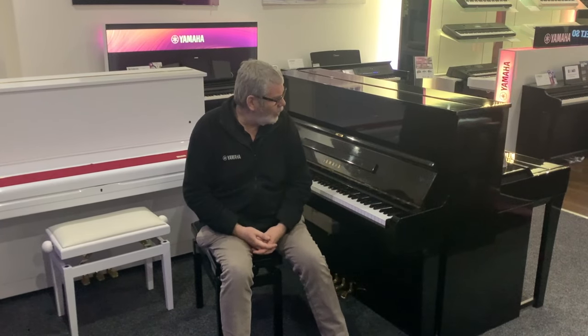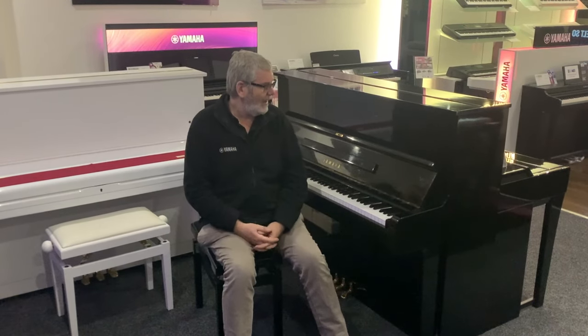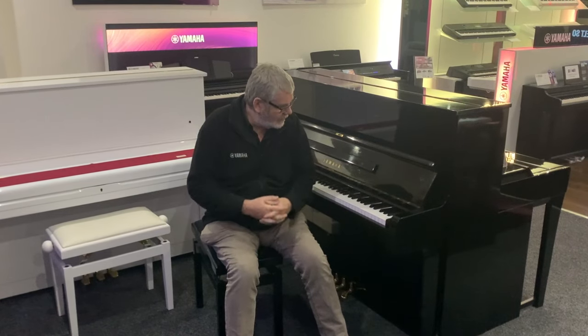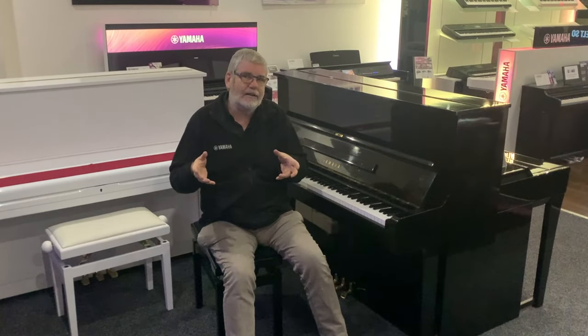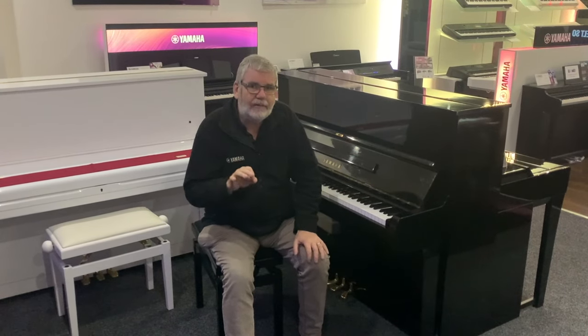But we're all warm and cosy in here, and especially because I'm sitting in front of this lovely, lovely addition to our second-hand instrument portfolio. This is a Yamaha U1 upright. And in the late 60s, Yamaha had the idea of creating the ultimate upright.